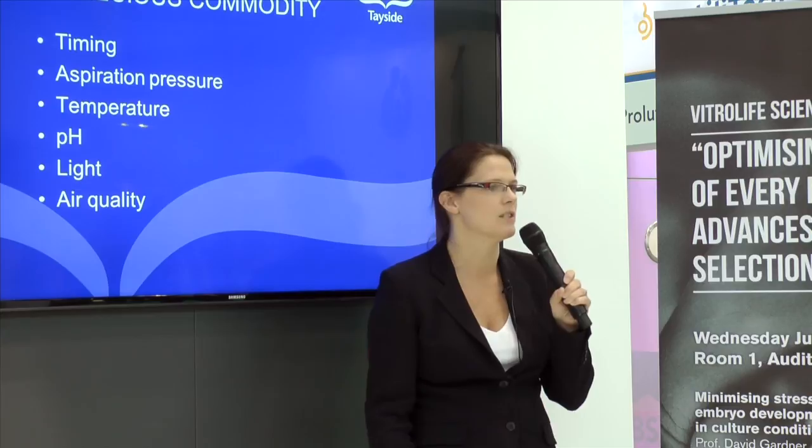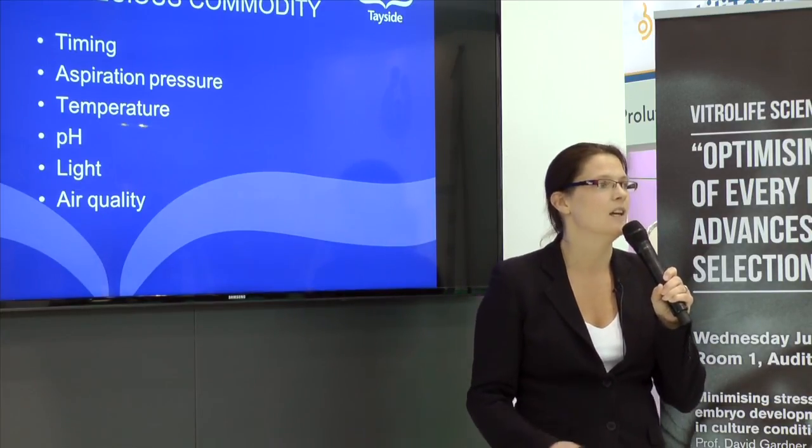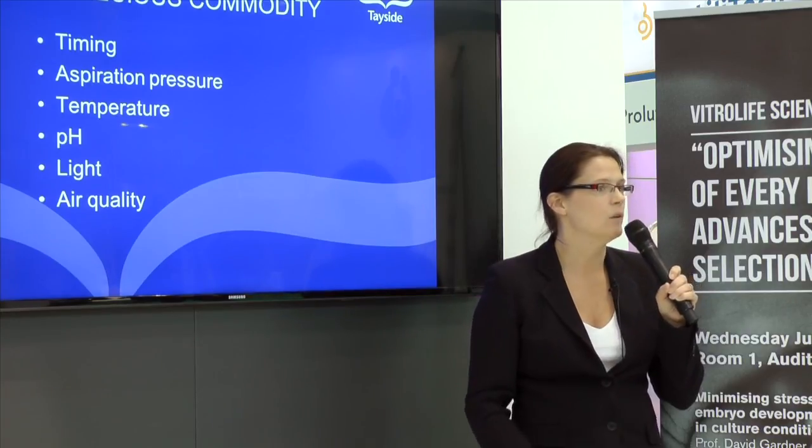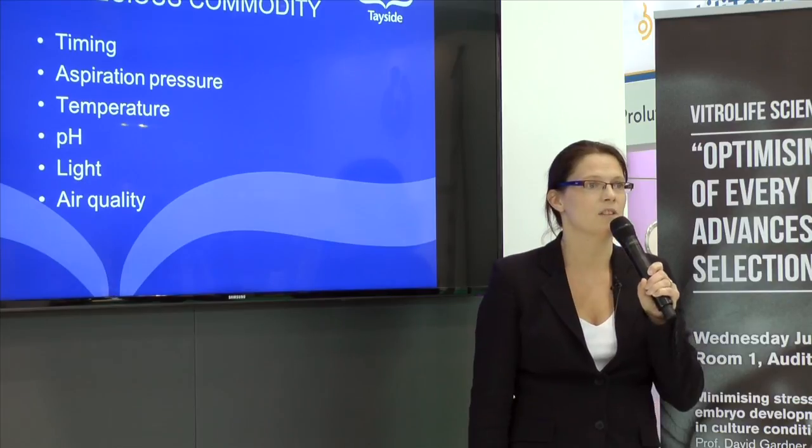Similarly, in the lab we pay close attention to pH and to light. We have filters for our lights, and we have filters for air quality to ensure that it is cleared of microbes and of VOCs.